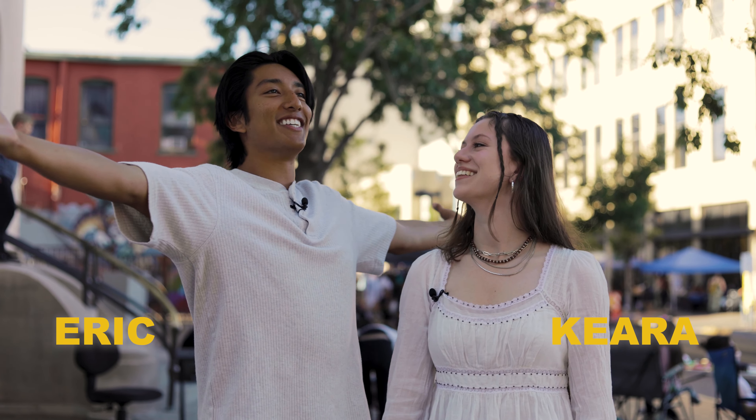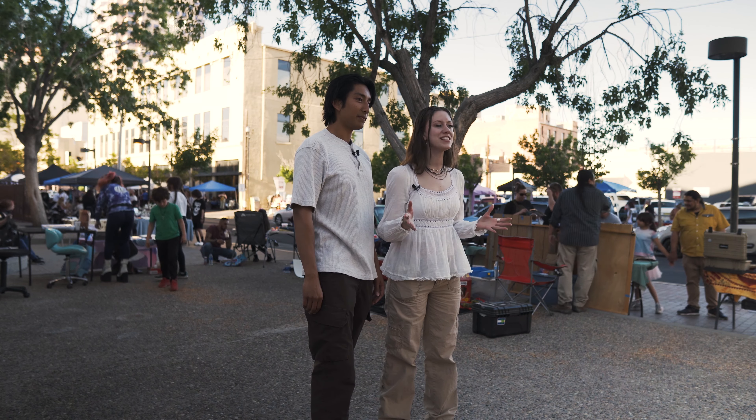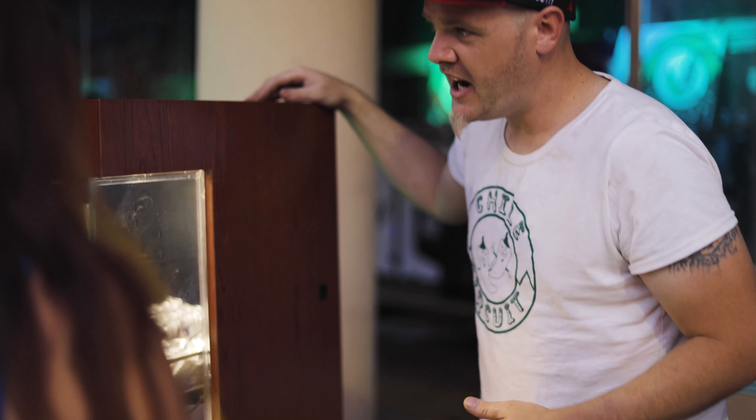Welcome everybody! Here we are at the Albuquerque Art Walk. My name is Eric, and I'm Kyra, and today we're going to be walking around and looking at all of the amazing vendors that have art, crafts, and tons of food. This event happens every month, every first Friday of the month, and it's kind of like a crazy, funky, vibey thing that Albuquerque does every time.